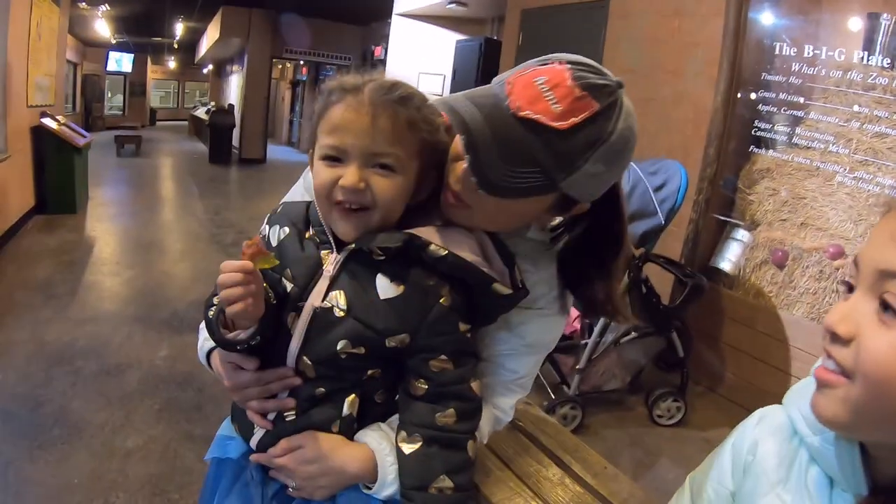This is Filming Family Adventures. If you like our videos, please subscribe, like, and share. Thank you.